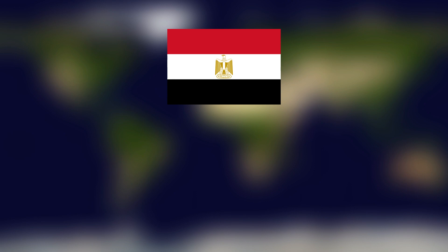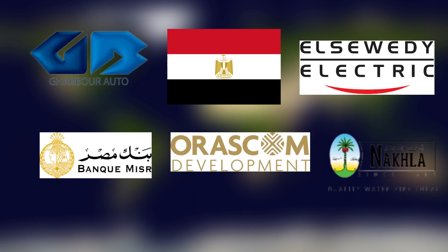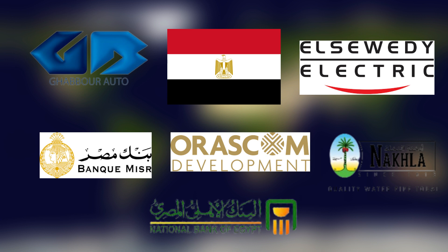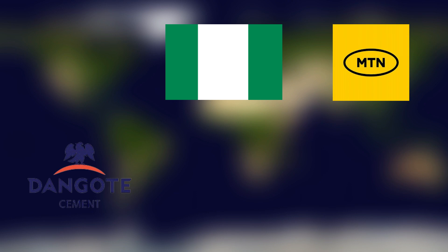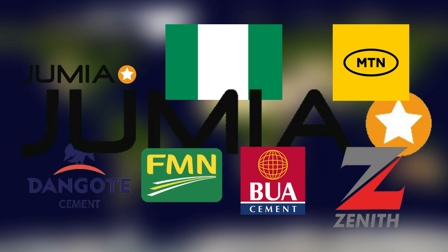Egypt is home to some major brands like Banque Misr, Nokut, GB Auto, Orascom, El Sewedy Electric, Eastern Co, and National Bank of Egypt. Nigeria is also home to major brands like Dangote Group, MTN, Flour Mills of Nigeria, Jumia, BUA Group, Zenith Bank, First Bank, and Globacom.